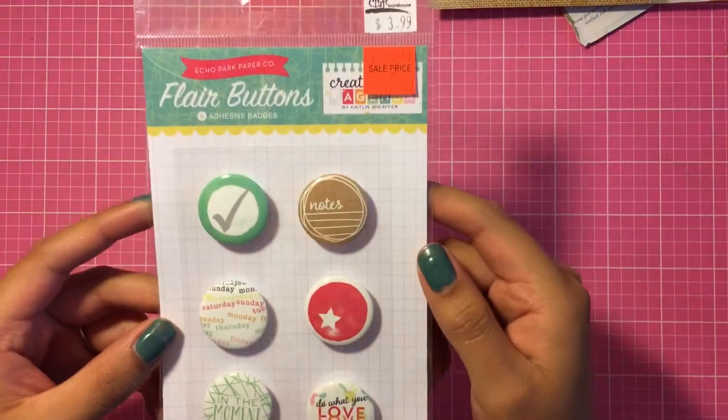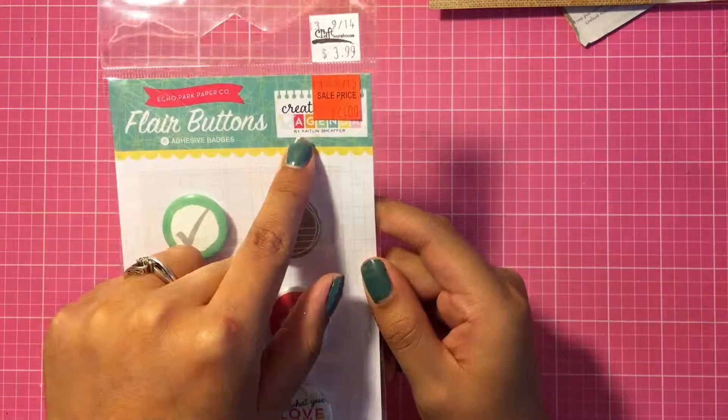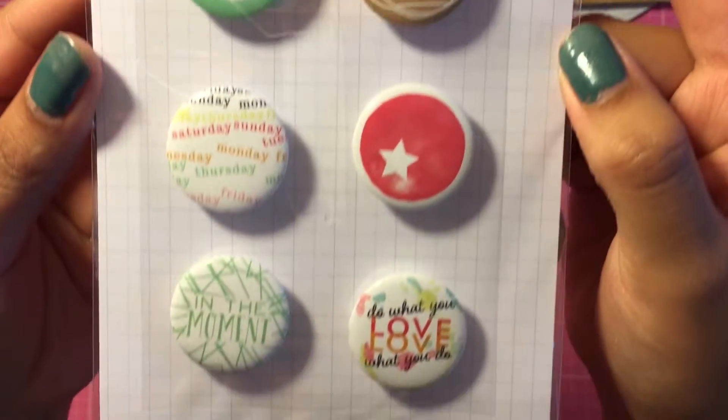I also picked up these flares — they're by Echo Park from the Creative Agenda collection. I thought these were absolutely adorable and you get six of them. I got this for two dollars.